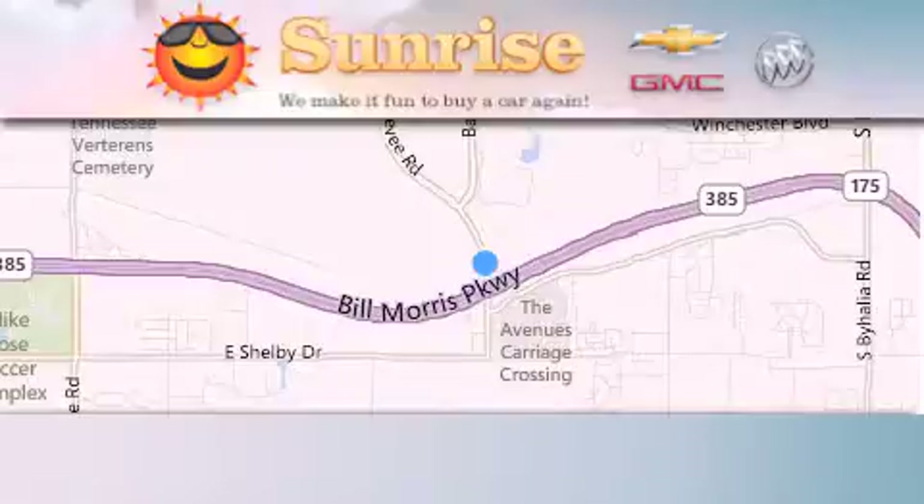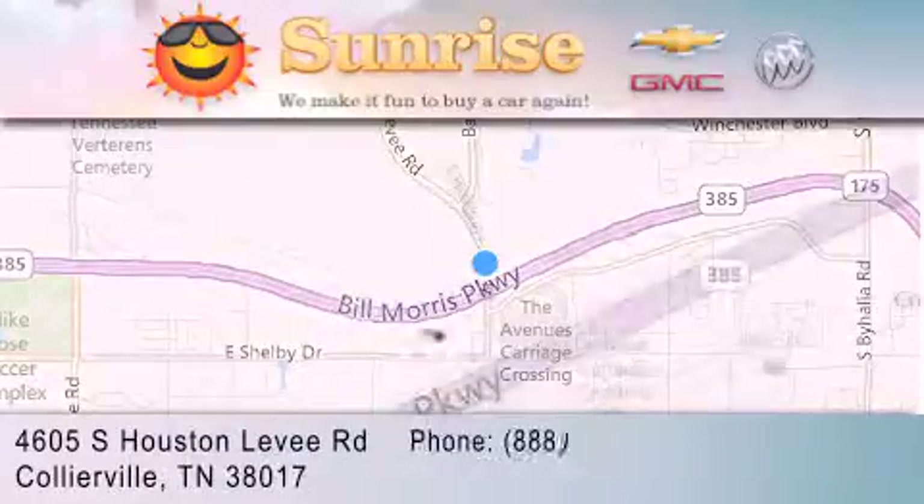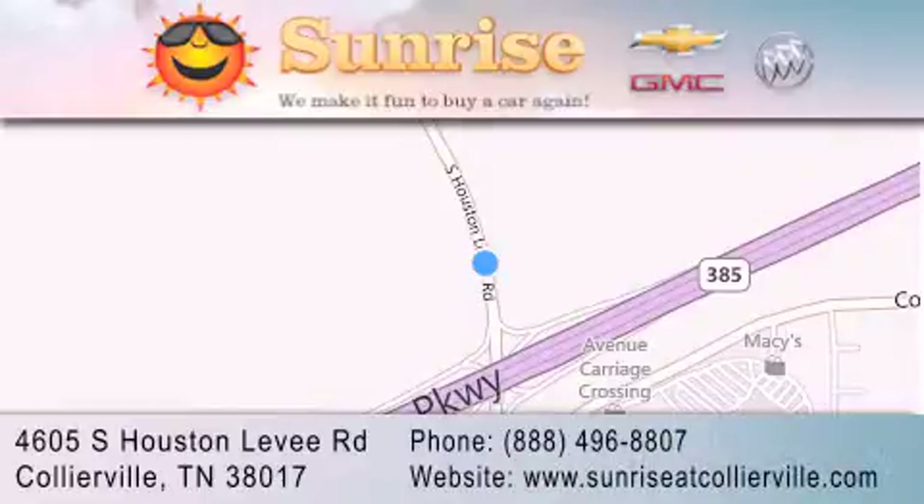Sunrise at Collierville is located at 4605 South Houston Levee Road in Collierville. Our goal is to exceed all of your expectations to ensure that you'll return for future visits.